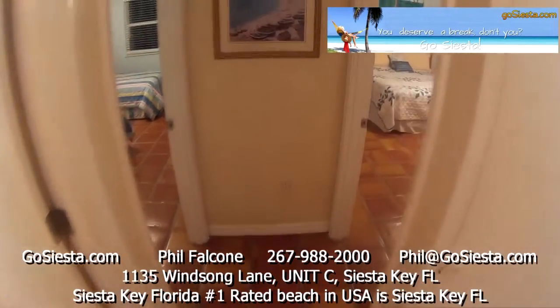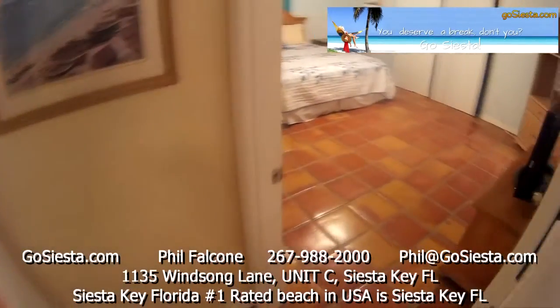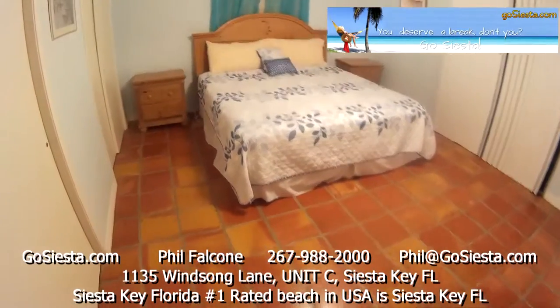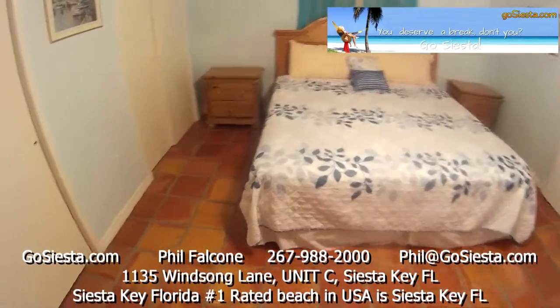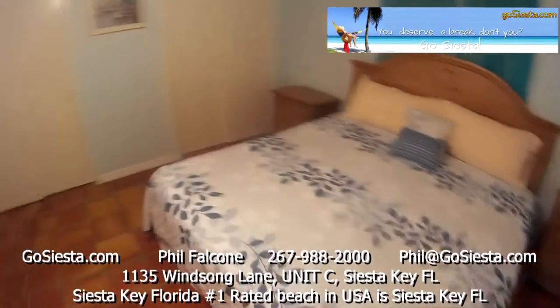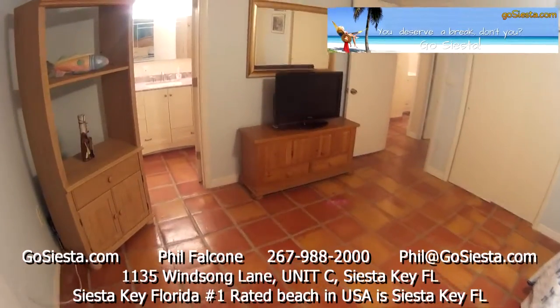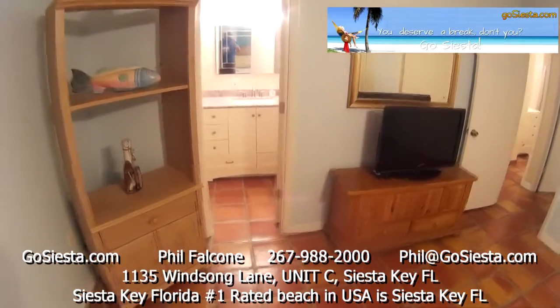This is a 2-bedroom, 2-bath unit. We'll go into the master first — there's a king-size bed and two double closets. There's also a 32-inch television that will be mounted on the wall.